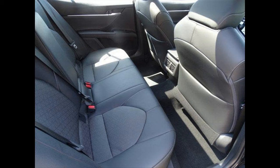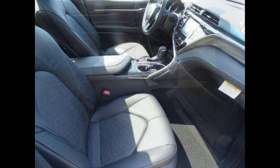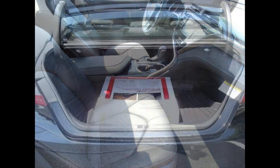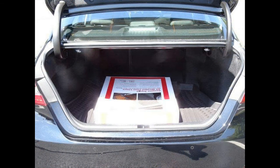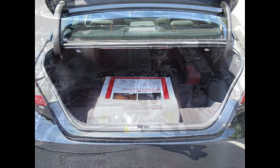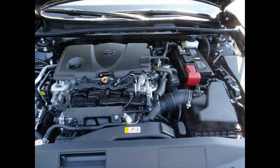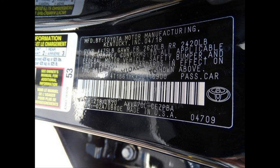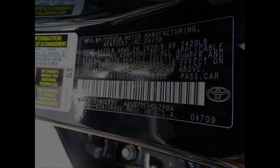Fuel type: gasoline. Exterior color: midnight black metallic. Interior color: black. Stock: 26996. FWD. Transmission: 8-speed automatic. Engine: 2.5L I4 16V DOHC. VIN: 4T1V61-2116900. Mileage: 95. Used car for sale. Used 2018 Toyota Camry XSE. $29,775.